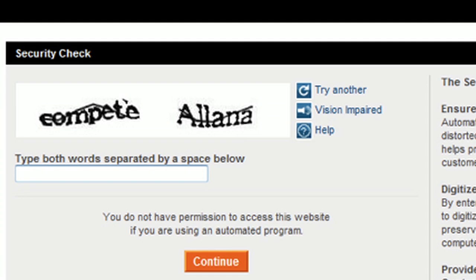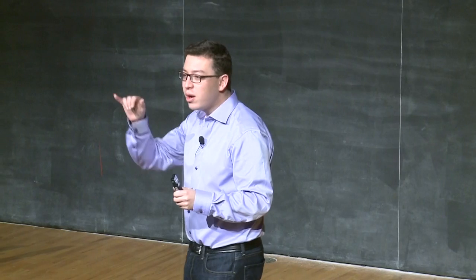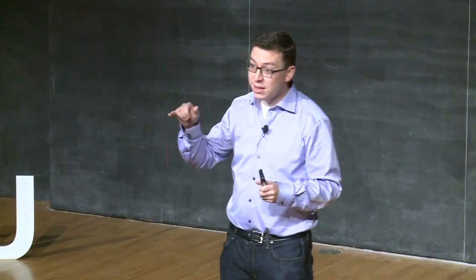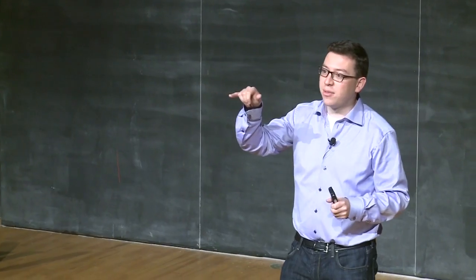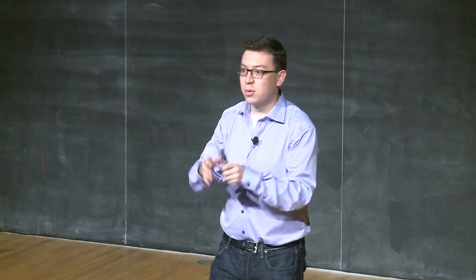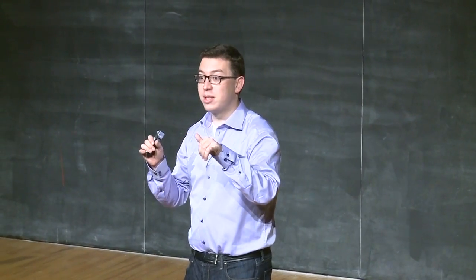The reason we have two words nowadays instead of one is because one of the words is a word the system just got out of a book — it doesn't know what it was. Since it doesn't know the answer, it cannot grade it. So we give you another word, one for which the system does know the answer. We don't tell you which one's which and we say, please type both. If you type the correct word for the one the system knows, it assumes you're human and gets confidence you typed the other word correctly. If we repeat this to about 10 different people and all agree on the new word, we get one more word digitized accurately.